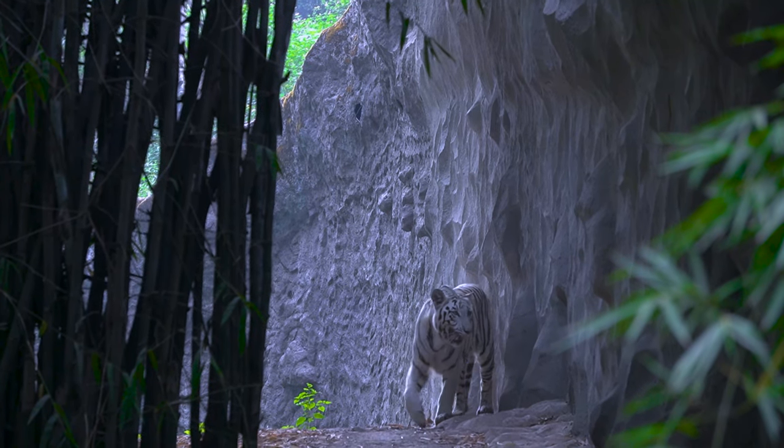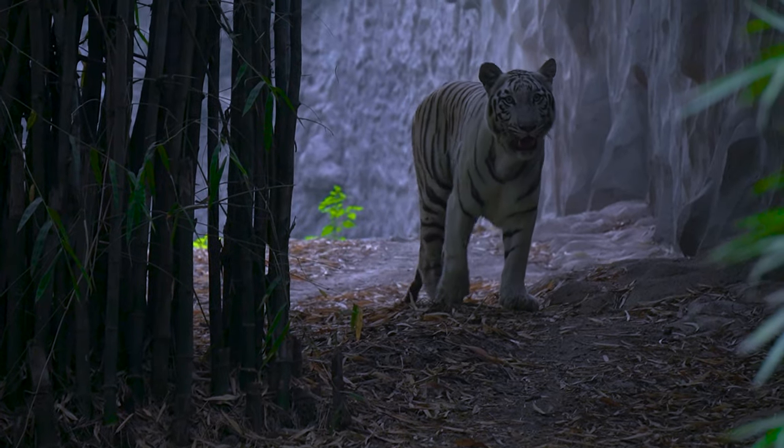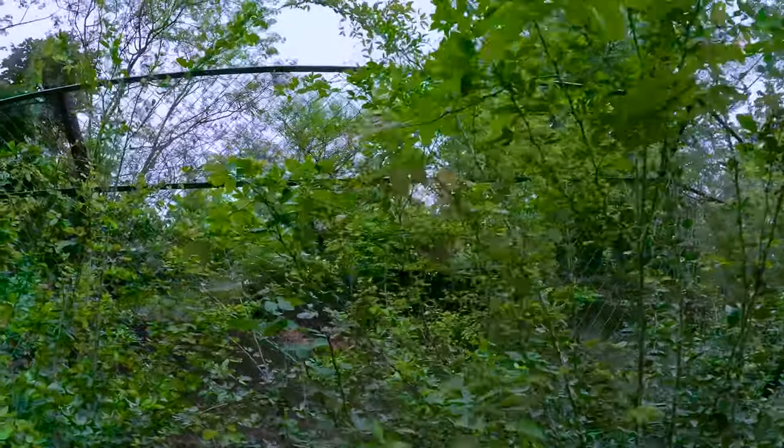Here's a speciality — the white tiger. And here is the black leopard.